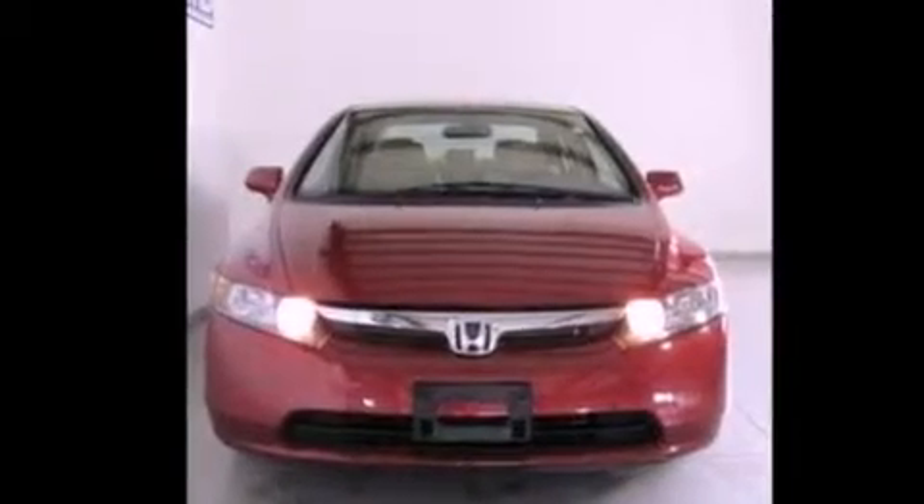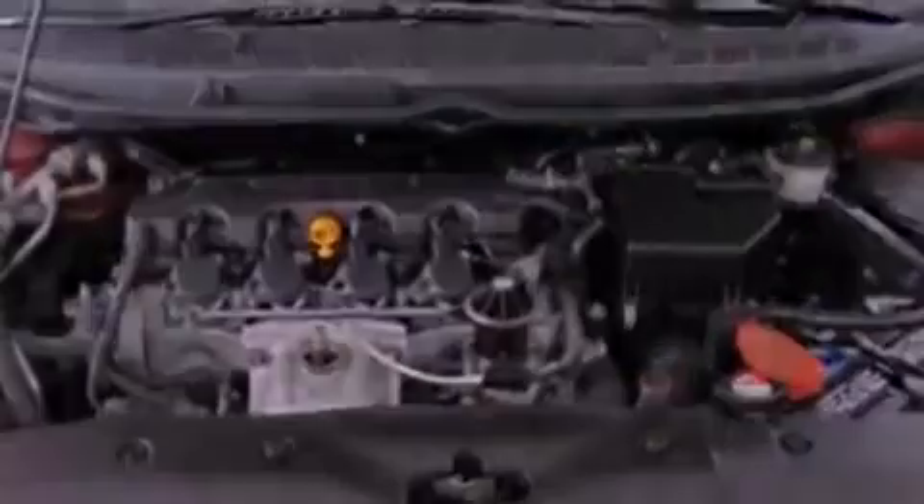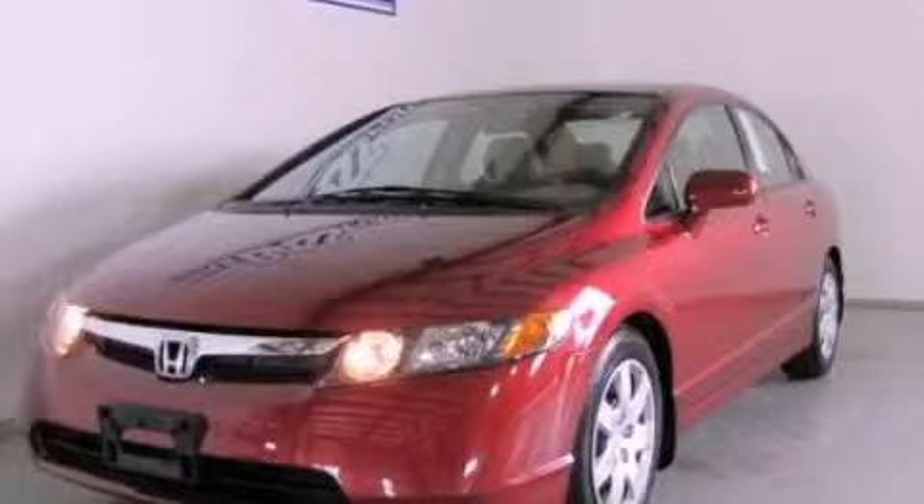With an EPA estimated rating of 36 miles per gallon on the highway, this vehicle is clearly a fuel-efficient choice. Stop by today and test drive this vehicle for yourself.